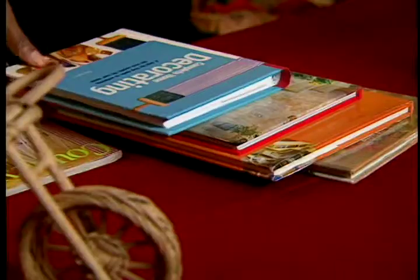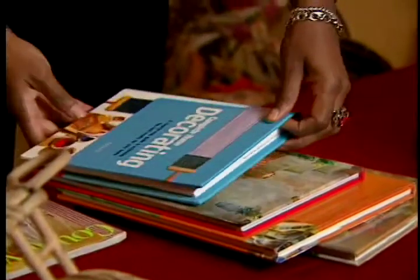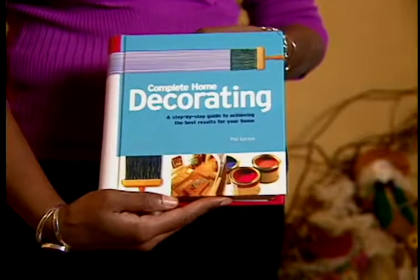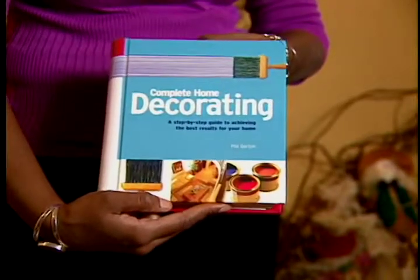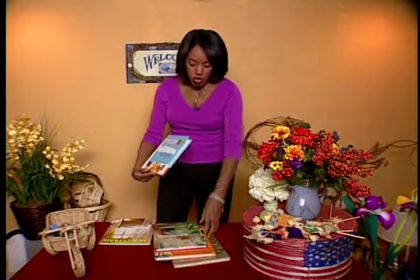There are over 300 to 400 books on home decorations. These are some that I want to show you. This one right here is a complete home decorating guide, and it has information in there about how to paint. For example, if you want to do some faux painting, it's going to have that in there. It also has information about small projects that you can do around the house.